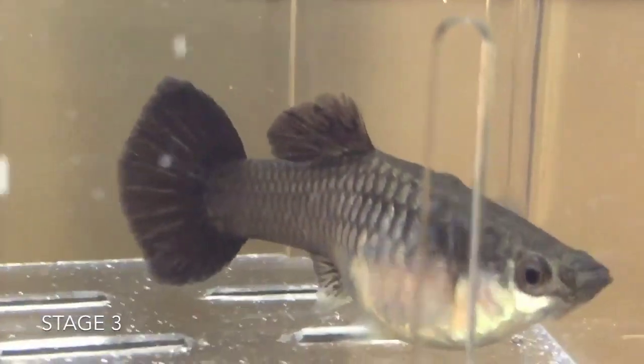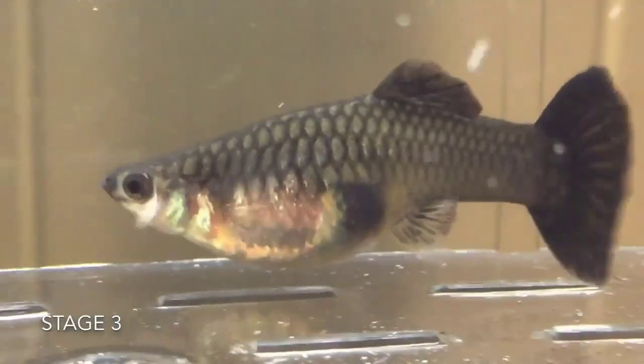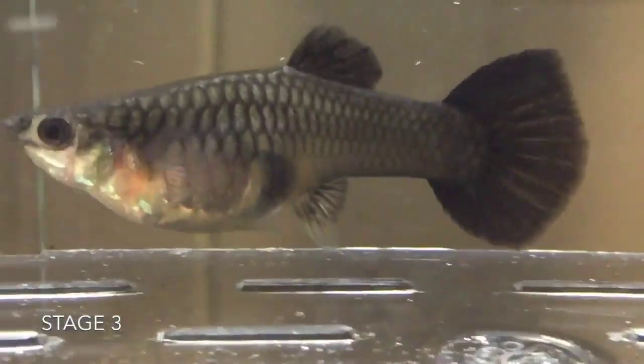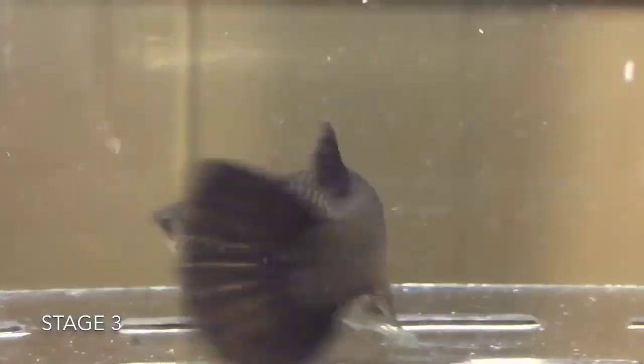This female guppy will be having fry any day now. Her belly is huge and her gravid spot is square. As guppies love to eat their fry, make sure to supply plenty of hiding spots made from plants and ornaments. See you next time.